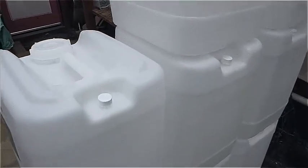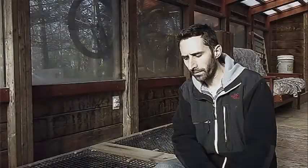In an SHTF situation, water is one of your critical resources. And the less of it that you use, the further your supplies are going to go. Whether you have five-gallon jugs, gallon jugs, or a big cistern in your basement with several hundred gallons, the more uses you can get out of your water, the farther that resource is going to carry you.